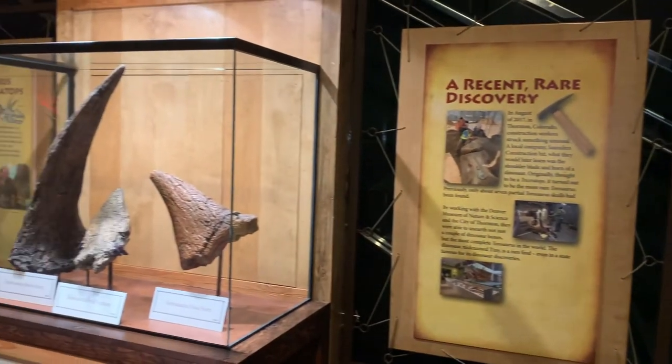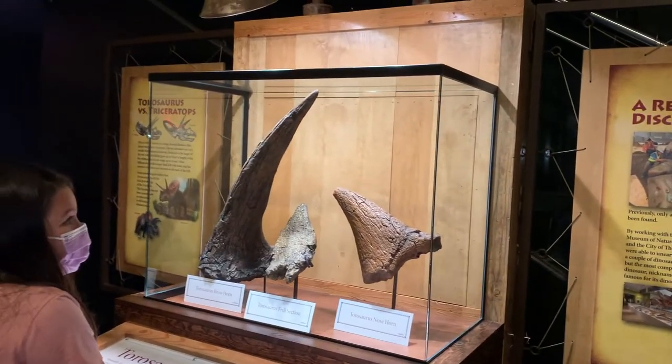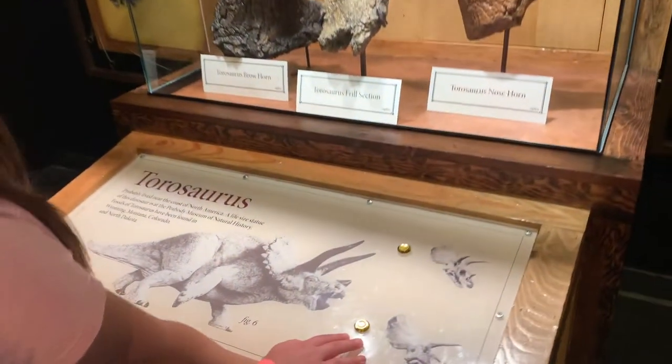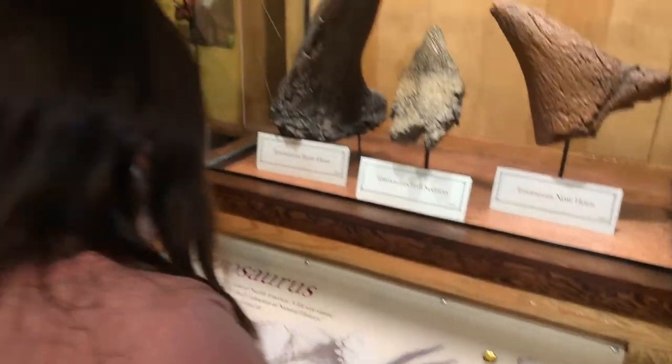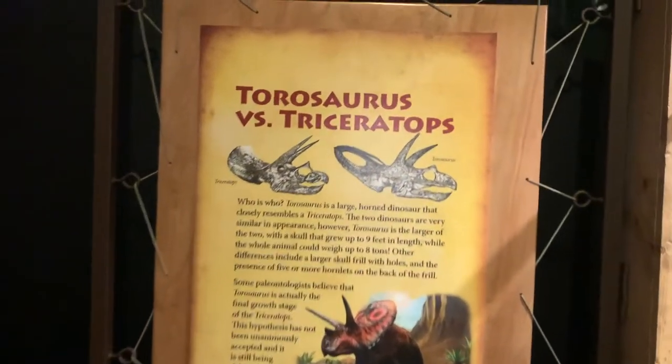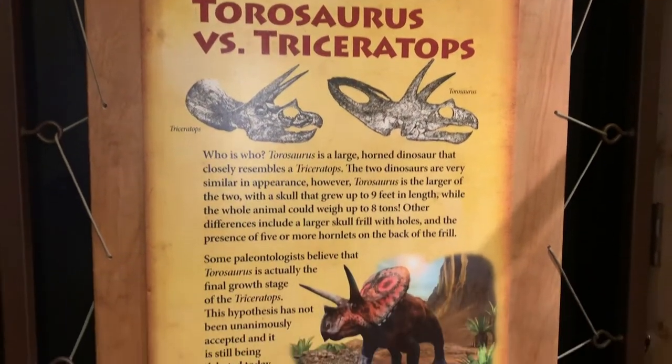One dinosaur that I learned about at this exhibit is the Torosaurus, which is similar to the Triceratops. It's fascinating that you learn more and more that there were so many different types of dinosaurs back then.